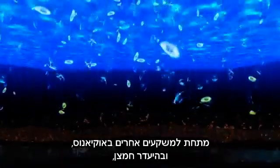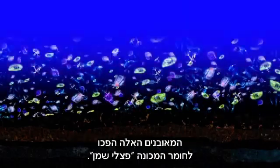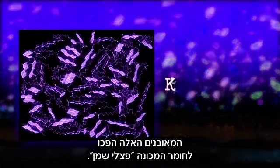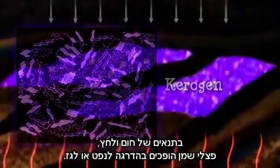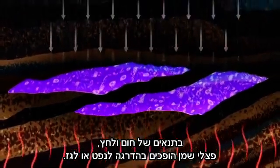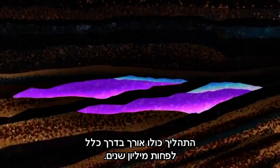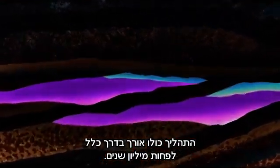Beneath other sediments in the ocean and in the absence of oxygen, these fossils changed into a substance called kerogen. Under heat and pressure, kerogen gradually changes into oil or gas. The whole process usually takes at least a million years.